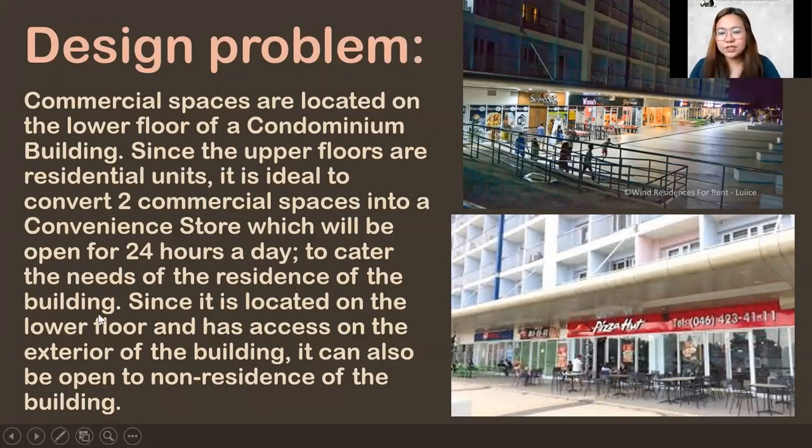I have experience living in a condominium before and it was very difficult without a convenience store. The nearest one was SM — we had to cross the street. But our building was far from it, so we had to bring all the stuff we needed. Imagine if you just need water, you'd have to go all the way to the mall just to buy it — compared to having a convenience store within the area.